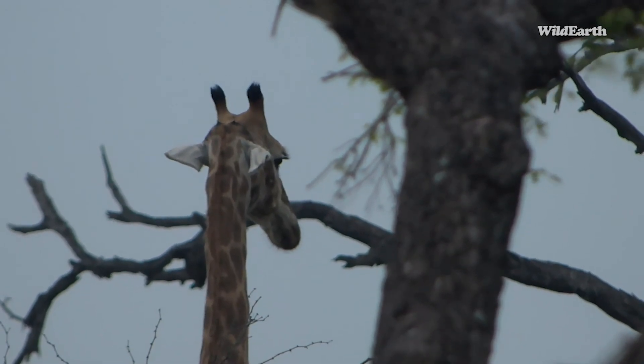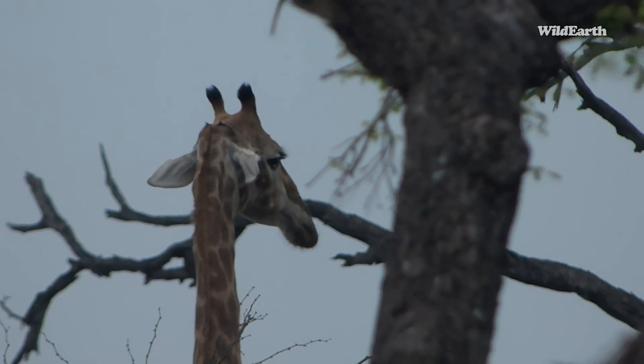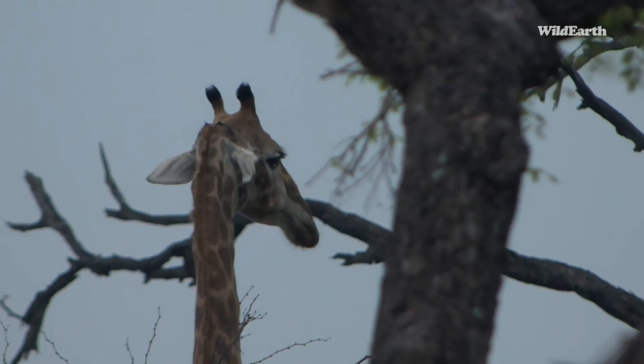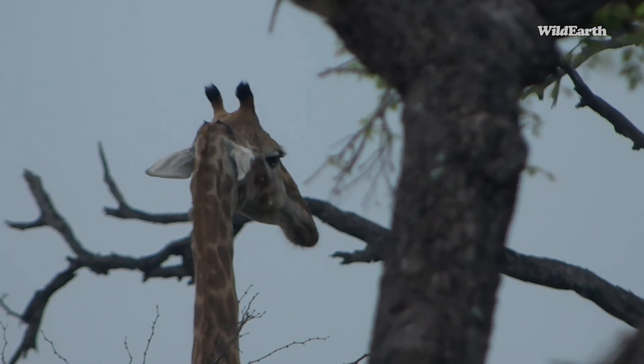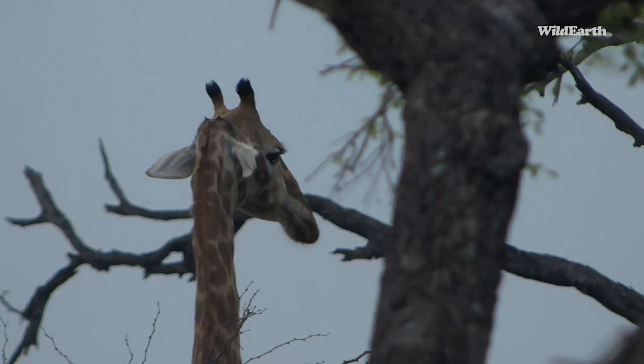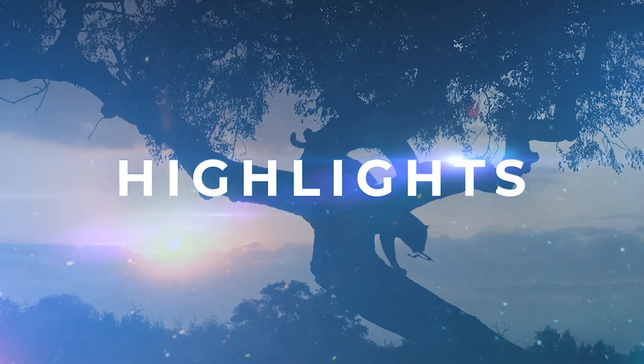This female giraffe is just standing over there, cocking her ears down. I would reckon that a lot of the rain is going into her ears right now, so she's pointing them down to prevent too much moisture getting into her ears.